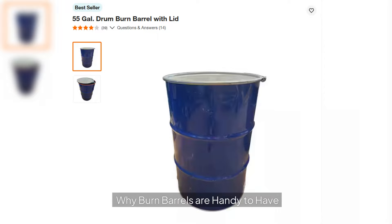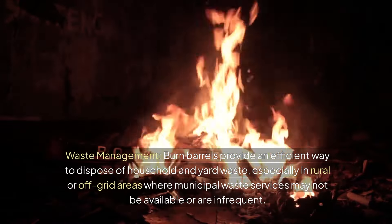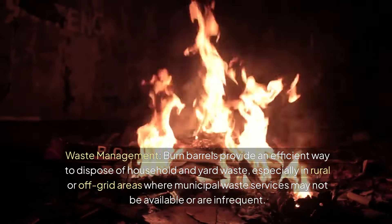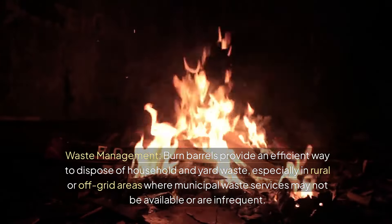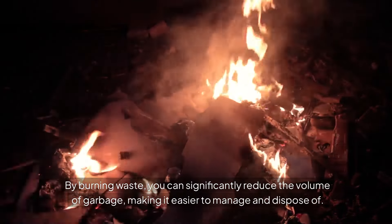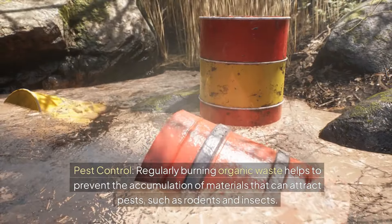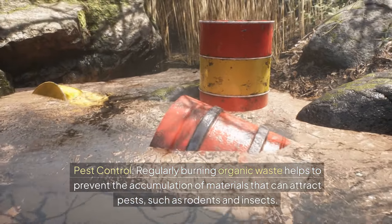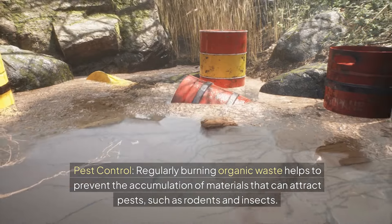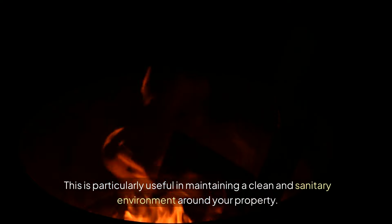So why are burn barrels so handy to have? First of all, waste management. Burn barrels provide an efficient way to dispose of household and yard waste, especially in rural or off-grid areas where municipal waste services may not be available or are infrequent. By burning your waste, you can significantly reduce the volume of garbage, making it easier to manage and dispose of. Pest control: regularly burning organic waste helps to prevent the accumulation of materials that can attract pests, like rodents or insects. This is particularly useful in maintaining a clean and sanitary environment around your property.